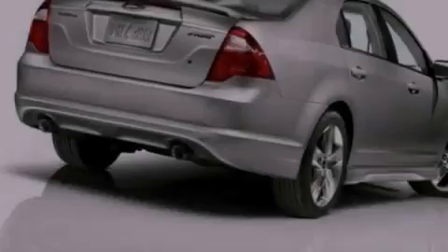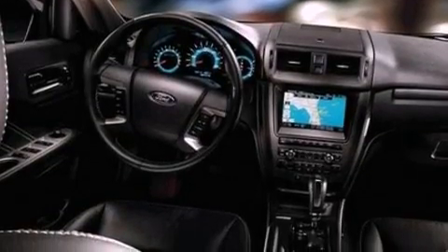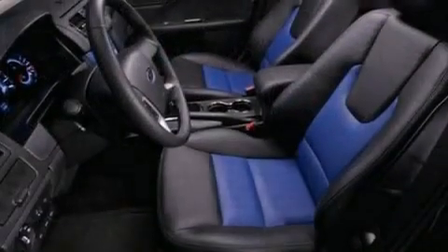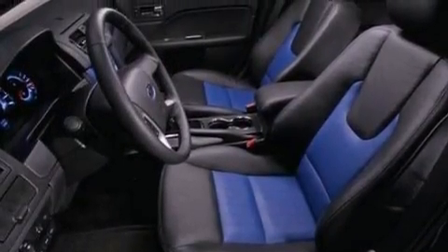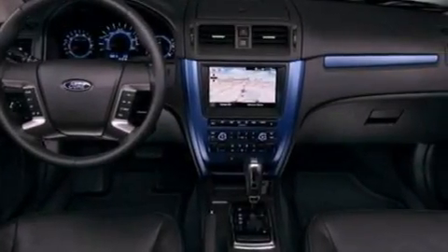The following features are also included: a power driver's seat, air conditioning with automatic climate control, full power accessories, a six-speaker audio system, leather interior trim, four-wheel independent suspension, 17-inch wheels, an anti-lock braking system, a rear window defroster, and cruise control.